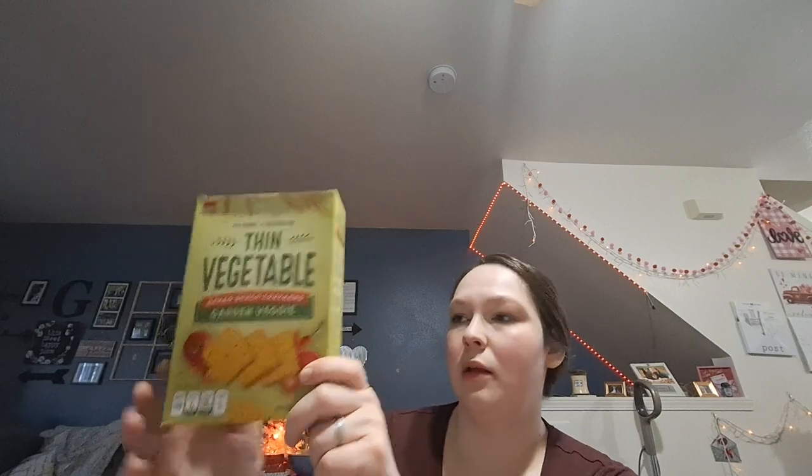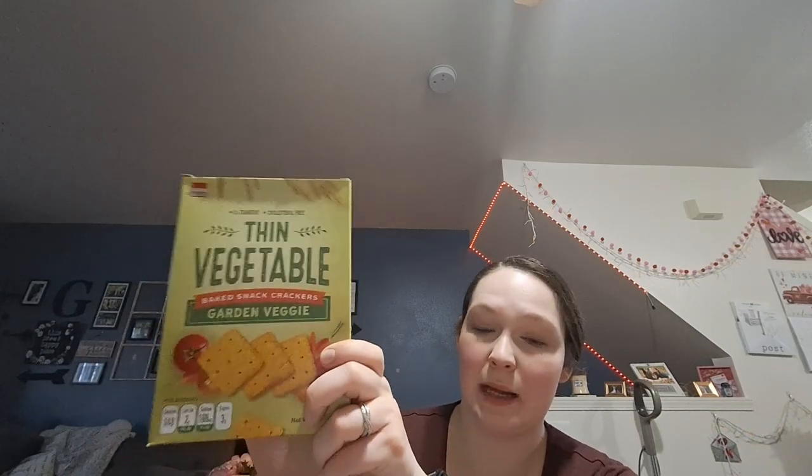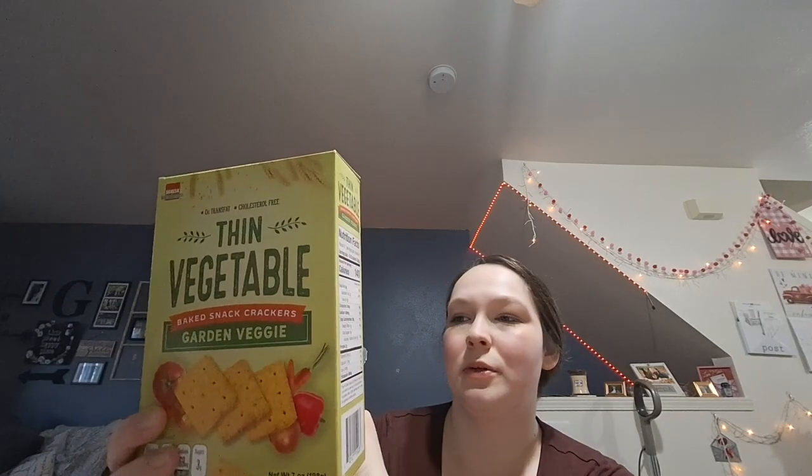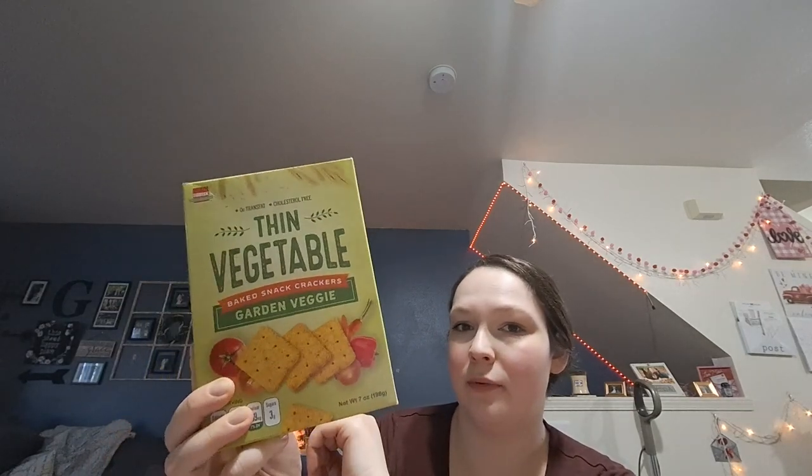I was looking for some crackers and this is all I found that wasn't a bonus item. I almost accidentally bought a bonus item because my Dollar Tree doesn't carry those, but this one has bonus items scattered throughout the store and a whole aisle of them. This was $1.25 — thin vegetable snack crackers. I thought they'd be good on the charcuterie board with tapenade or jam or something.